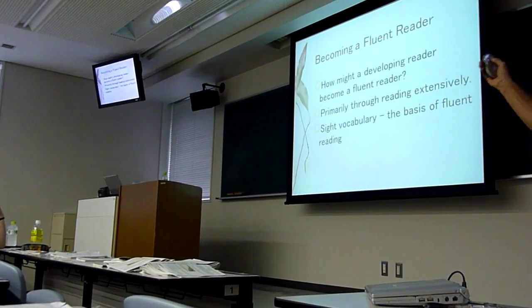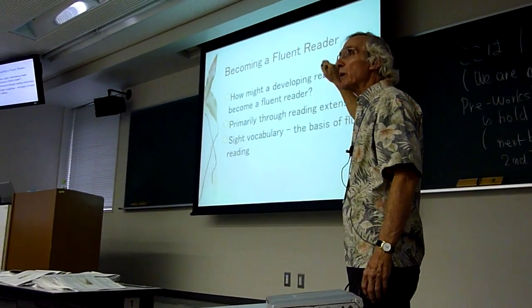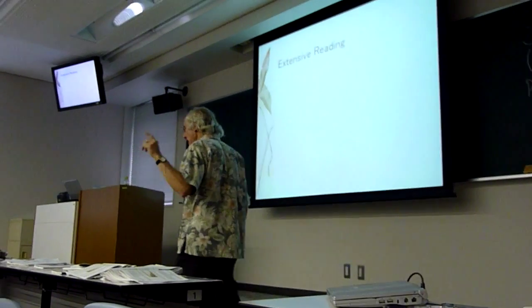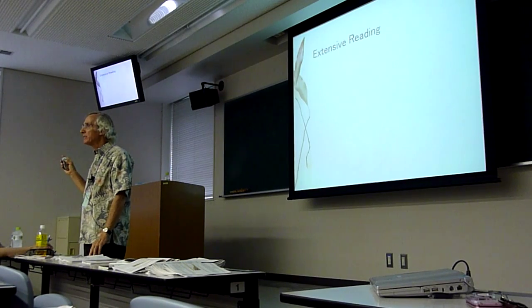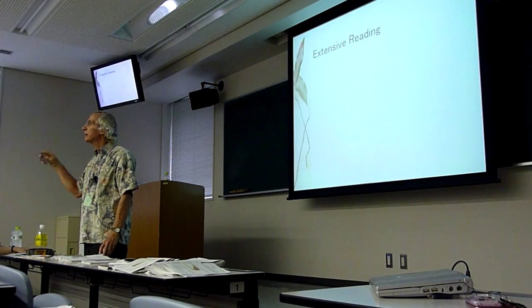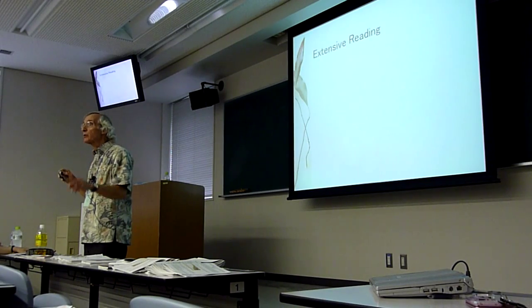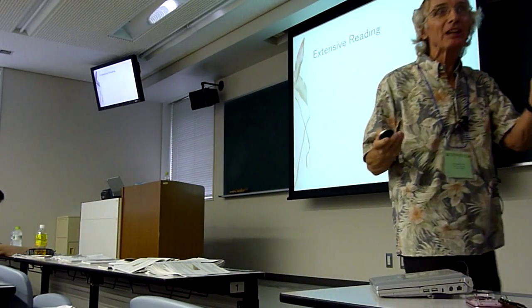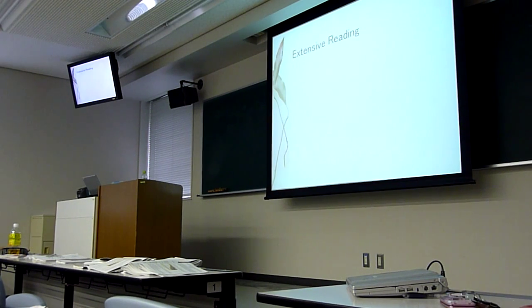My point of view is that fluency in extensive reading rests on sight vocabulary. There's really only one way to get sight vocabulary, and that's by seeing the words over and over and over again in different contexts. That's where extensive reading comes in — when you're reading millions of words, think of how many times students see those words over and over again in different contexts.